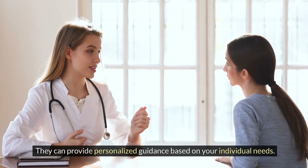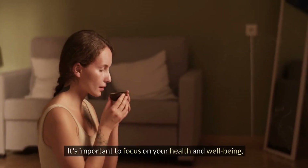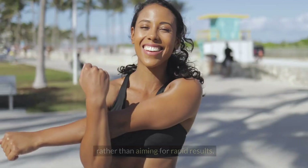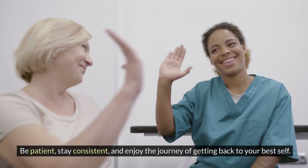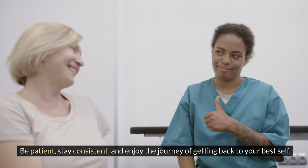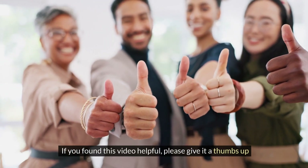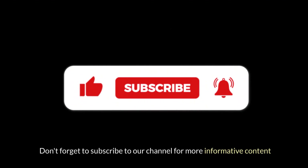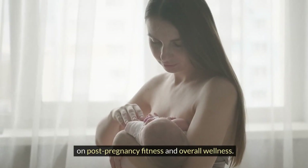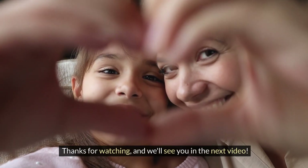Reducing your post-pregnancy tummy is a gradual process. It's important to focus on your health and well-being rather than aiming for rapid results. Be patient, stay consistent, and enjoy the journey of getting back to your best self. If you found this video helpful, please give it a thumbs up and share it with new moms who might benefit. Don't forget to subscribe to our channel for more content on post-pregnancy fitness and wellness. Thank you for watching!